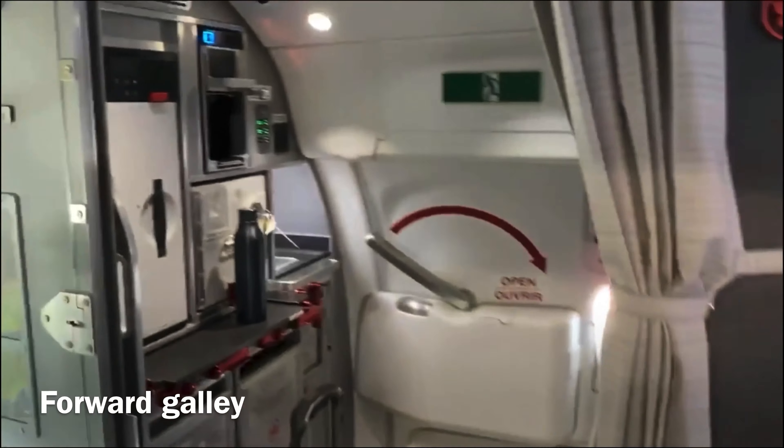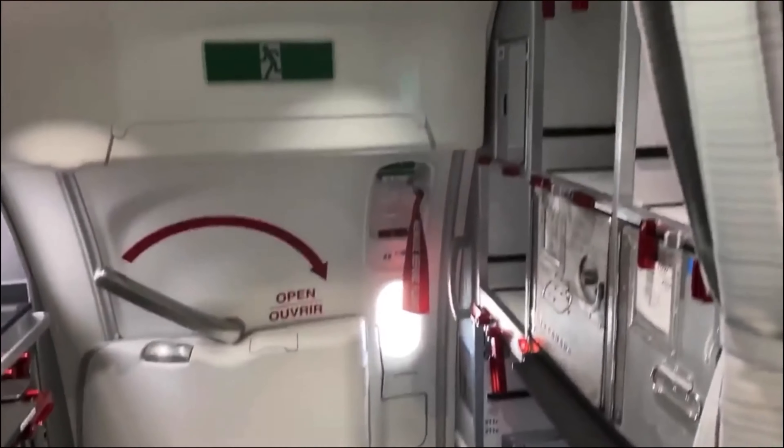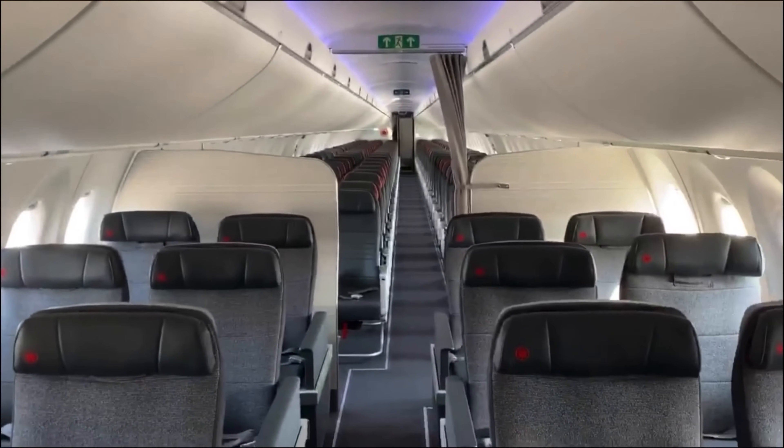Welcome to the very latest delivered Airbus A220-300, delivered to Air Canada just this past week.